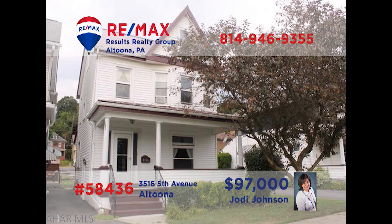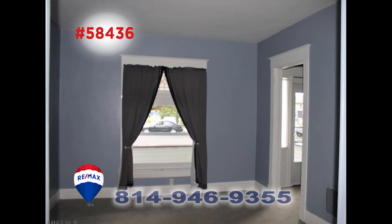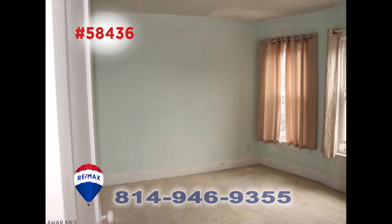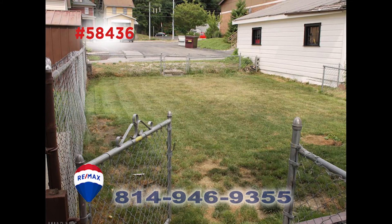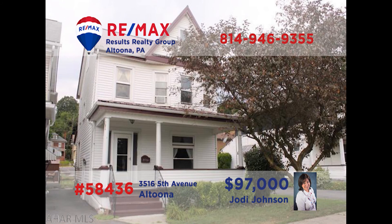Located in Altoona's Mansion Park area, this large family home is proudly presented by Jody Johnson. Amazing details greet you as soon as you enter the home — hardwood floors are waiting under the carpet in the living room. Open the pocket doors and step into the elegant dining room. The three upstairs bedrooms provide plenty of living space, plus this home's fenced-in lot can easily be turned into off-street parking. Jody is ready to give you more details.